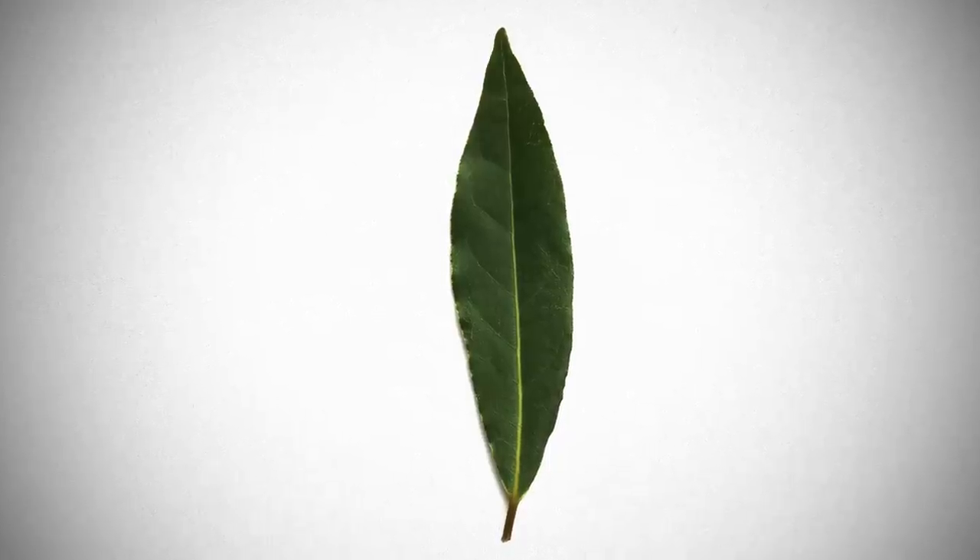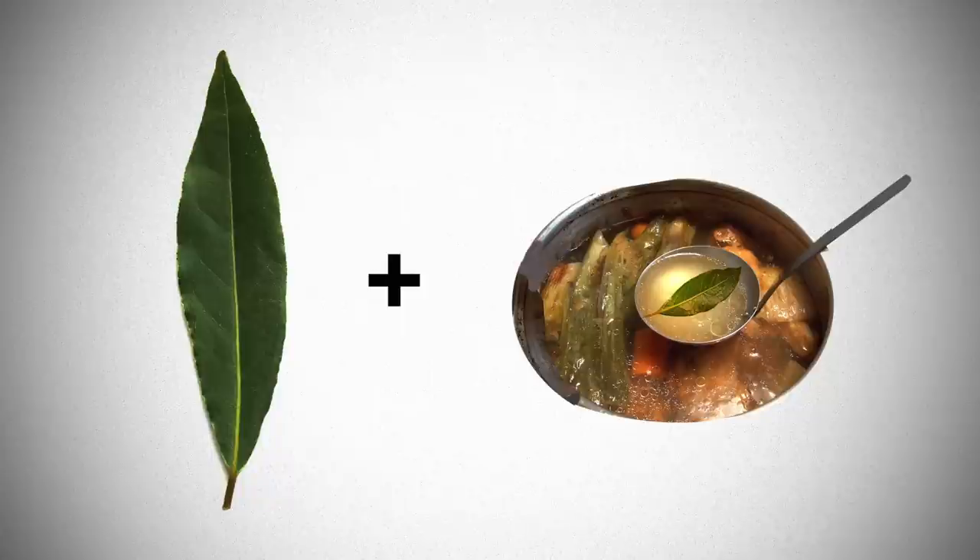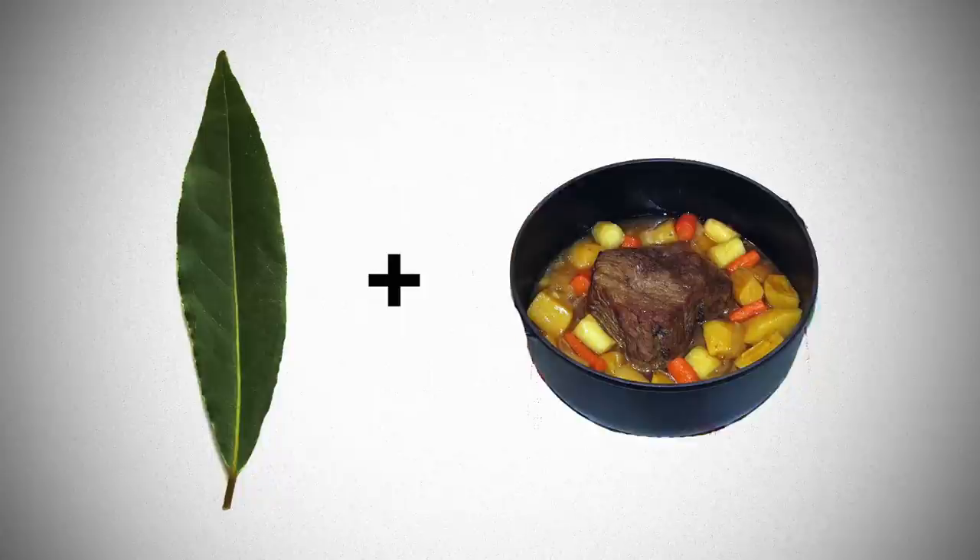Bay leaf. Bay leaf is not technically an herb — not even technically, it's not an herb at all. But I'm using it every day in my cooking so I think it should stand in this list. It might sound weird but when you break a bay leaf, it smells like Coca Cola. Just keep in mind that bay leaves are a great start for any stock preparation or any slow cooked dish.